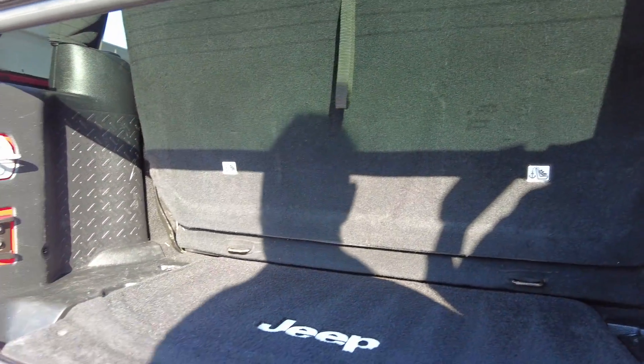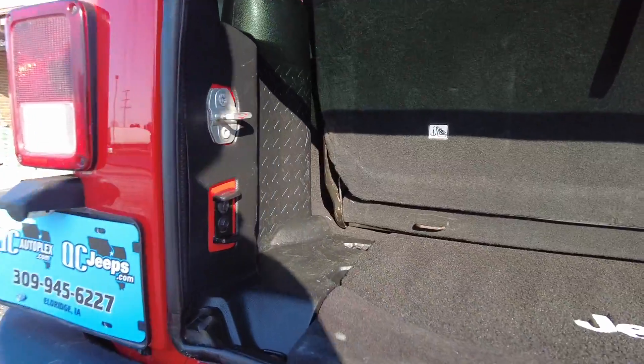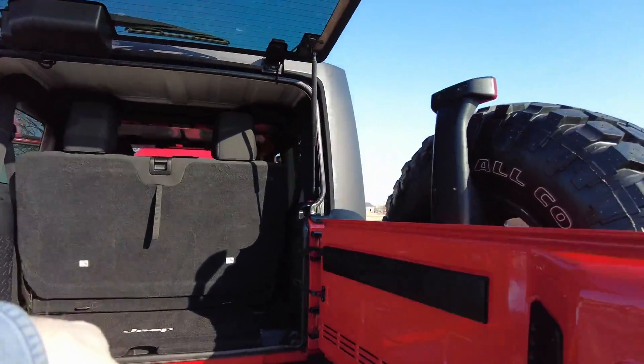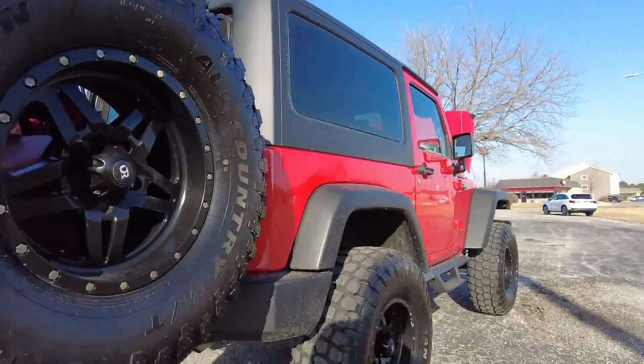There's not a ton of room in the back of a two-door Jeep, but it's nice and clean back here — you can still get your groceries and little things done. You can fold that seat down too if you need a little bit of extra space.